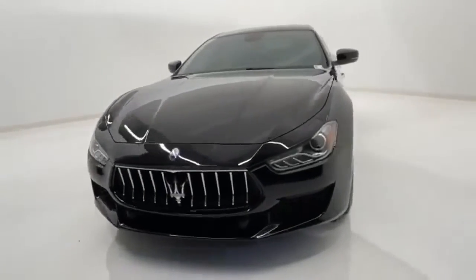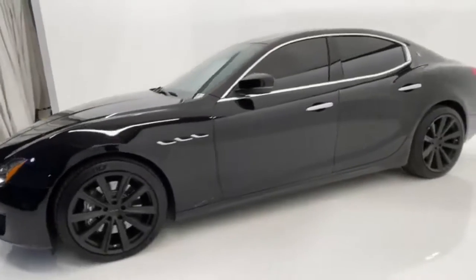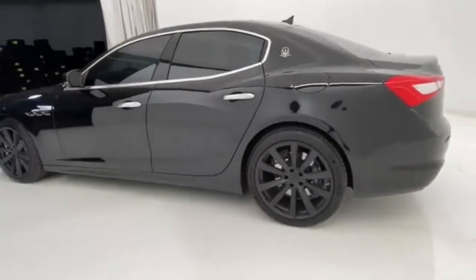Here's a 2018 Maserati Ghibli. From the torque to the emotions it evokes, the Ghibli is a powerful driving experience because Maserati doesn't do meek.